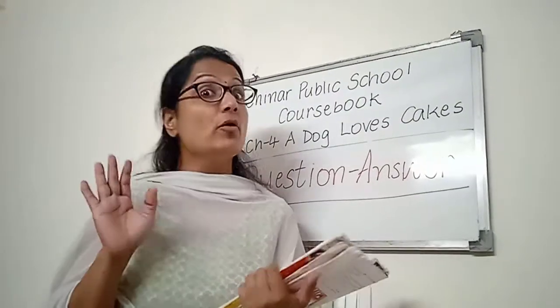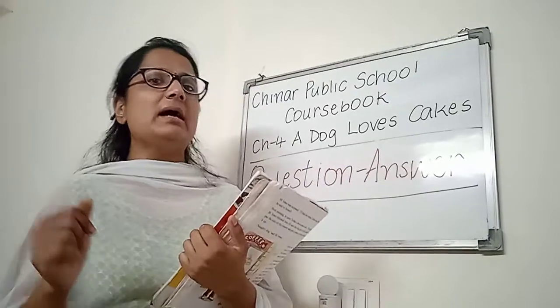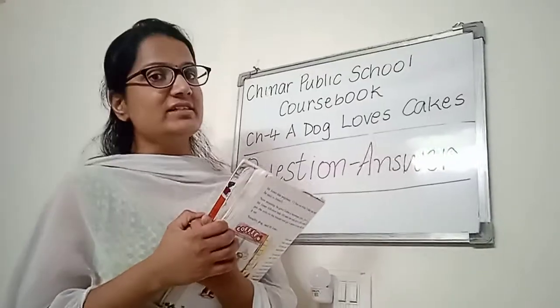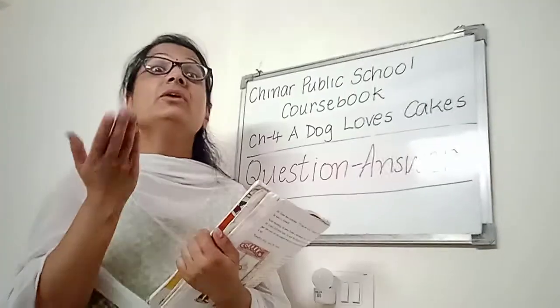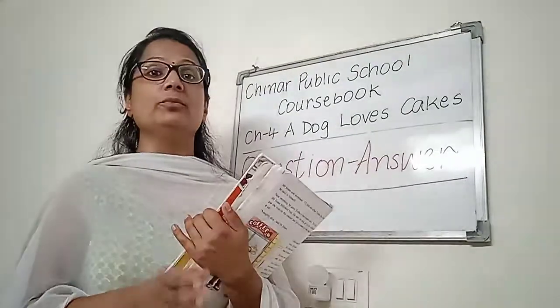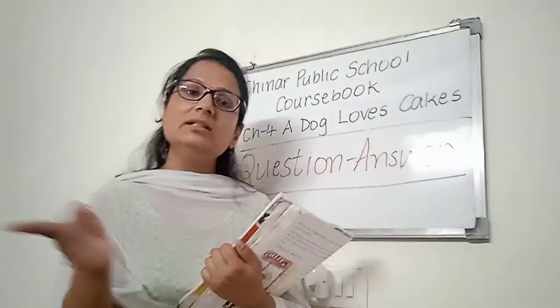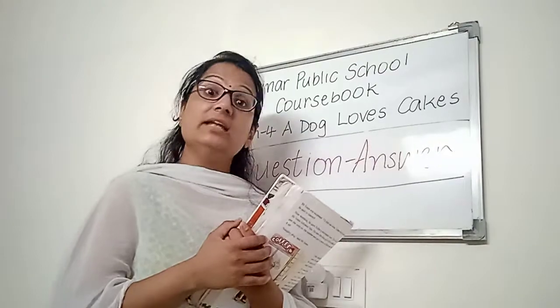My dear children, there are 14 question answers. But Pushpanjali ma'am is going to cover the main 10 question answers of this chapter. And what are you going to do? You are going to do the work in your English notebook in good handwriting. I have provided you all the question answers in the assignment section sheet.